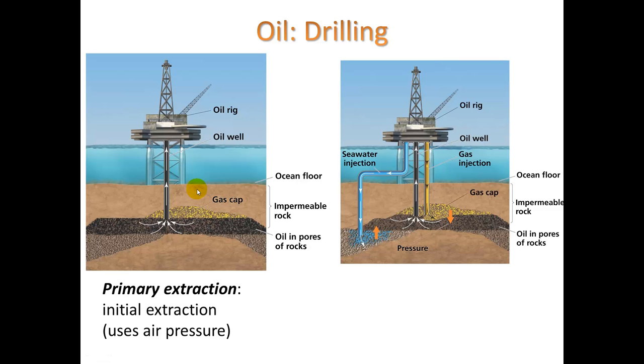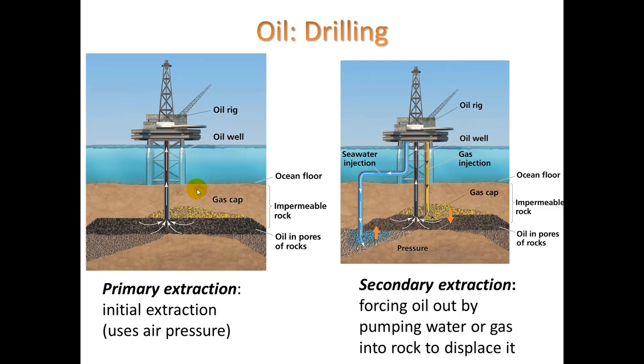We call the initial extraction primary extraction, which just uses air pressure. Secondary extraction requires forcing the oil out by pumping water or gas into the rock to displace it. The pumps used are called horseshoe pumps — they rock back and forth, much like a water pump.